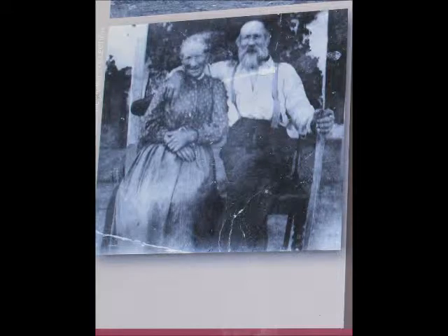Thomas Gribble migrated from England in 1857, and Catherine Warren, his would-be wife, arrived three years later in 1860. They married in October that year and eventually had seven children.